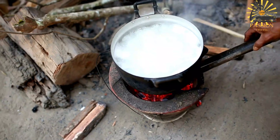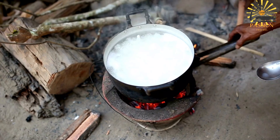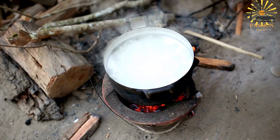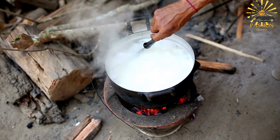Sprinkle in sugar to taste, remembering that the sweetness will slightly diminish once the dish cools. Stir well to dissolve the sugar. If using vanilla extract, add a small amount for additional flavor and stir it into the mixture.